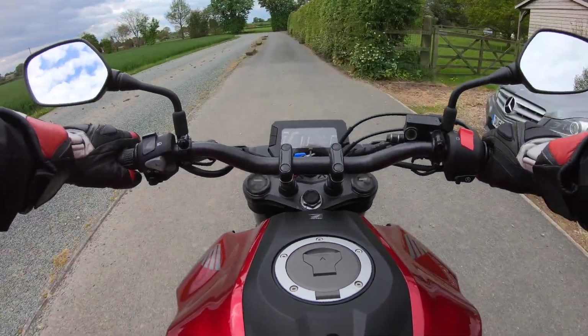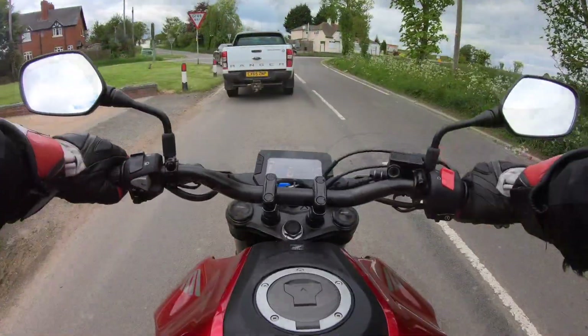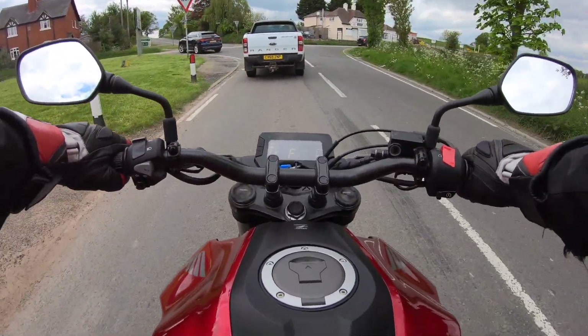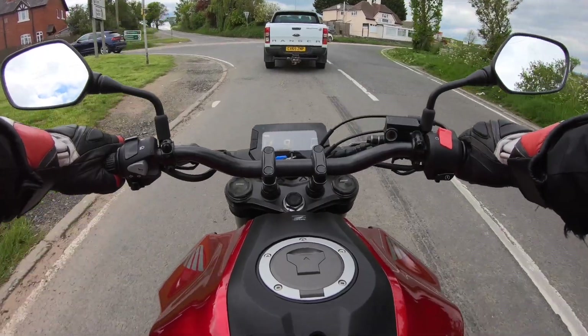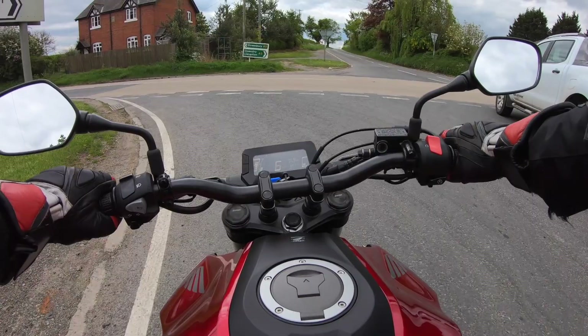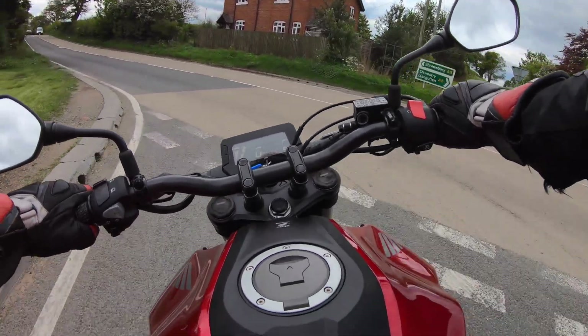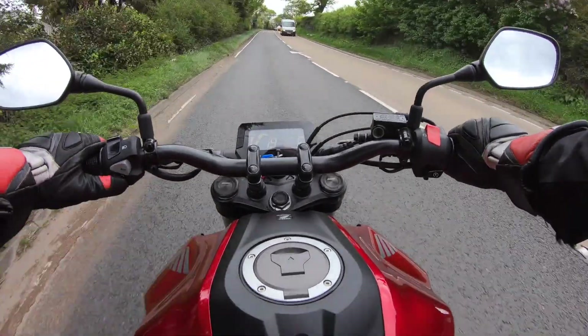Cost on the road is about 4,600 pounds in the UK, or on PCP with a deposit of something like 850 pounds, it costs about 69 pounds a month over a three-year period, with a balloon payment at the end of 1,800 if you want to keep it. It has ABS, no gear indicator, but overall a very nice bike.